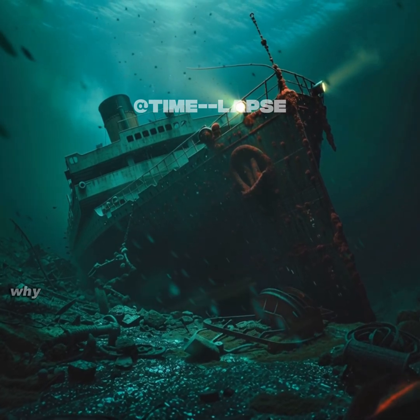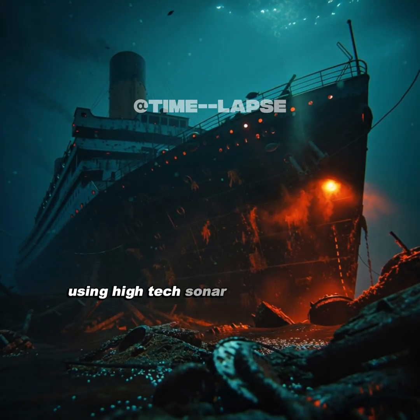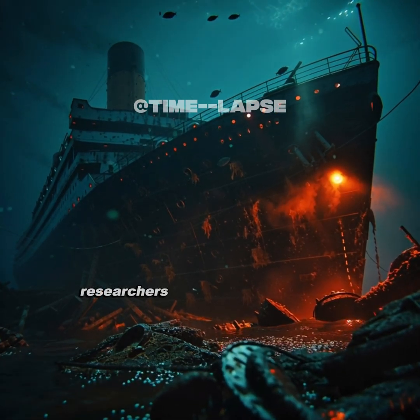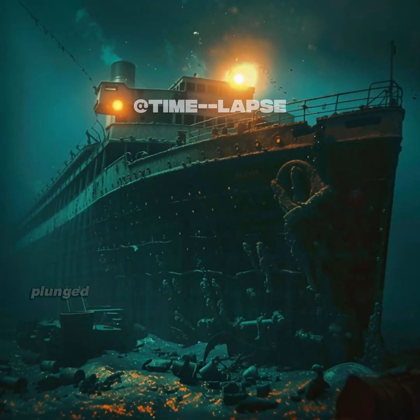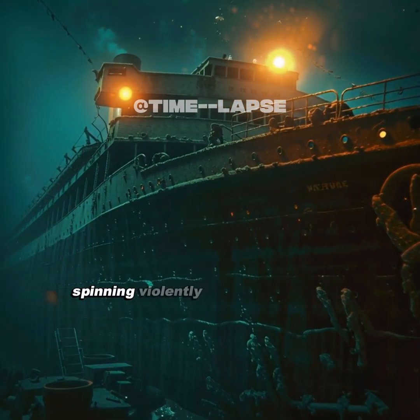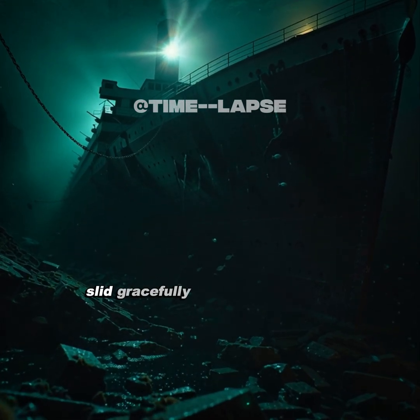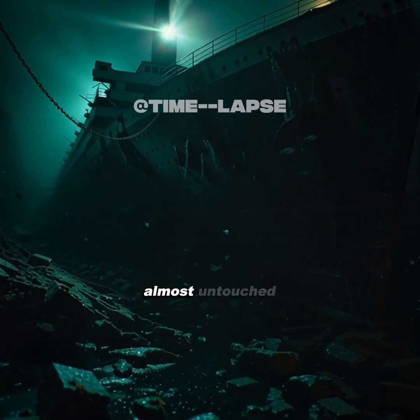But another mystery remained: why was the bow intact while the stern was shattered? Using high-tech sonar and 3D modeling, researchers discovered the answer. The stern plunged into the ocean at 80 kilometers per hour, spinning violently, smashing its decks. The bow, designed to cut through water, slid gracefully beneath the waves, almost untouched.